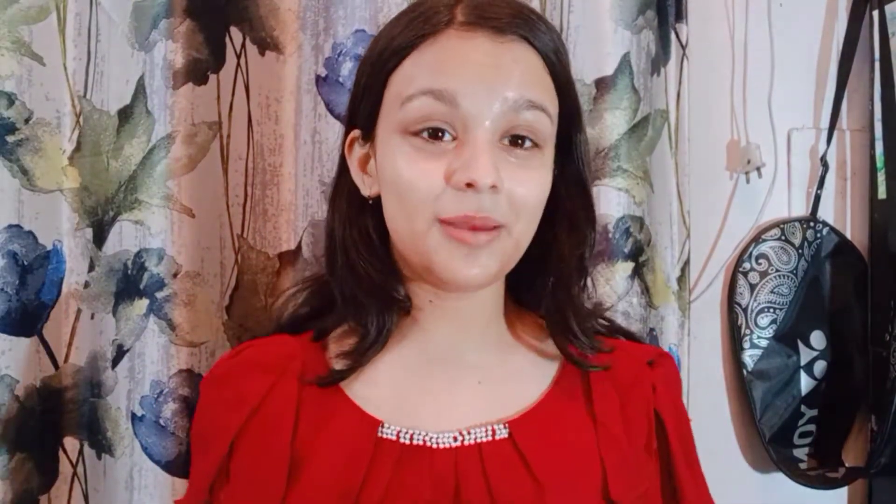After that I applied the moisturizer. Here I am using Nivea Soft. It depends on my mood — sometimes I use Johnson's BB cream as moisturizer and sometimes Nivea. As you can see, I have managed my moisturizer and it has been very good.